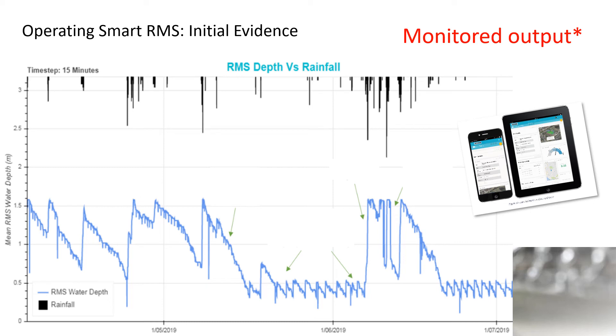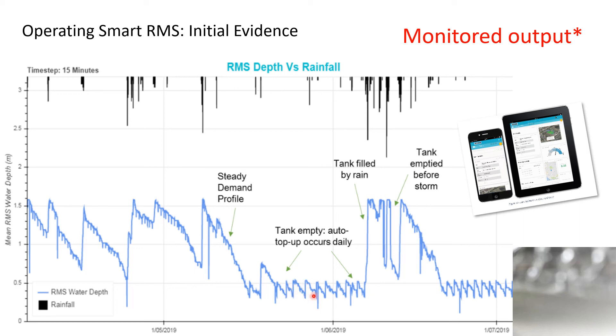We're now out of modelling land and into monitoring land. The blue line here is monitored level depth — this is one-minute data collected throughout the course of the project. The nice steady gradient seen throughout much of the year tells us there's a steady demand profile, useful for making assumptions about water usage at the property. We can also see steep fills corresponding with heavy rainfall, as shown in the rainfall hyetograph at the top. We can see events where we drained the tank down prior to a storm, and then the storm filled it back up as projected. There's also a spell where the tank is near empty, filling and emptying each day with mains water top-ups.